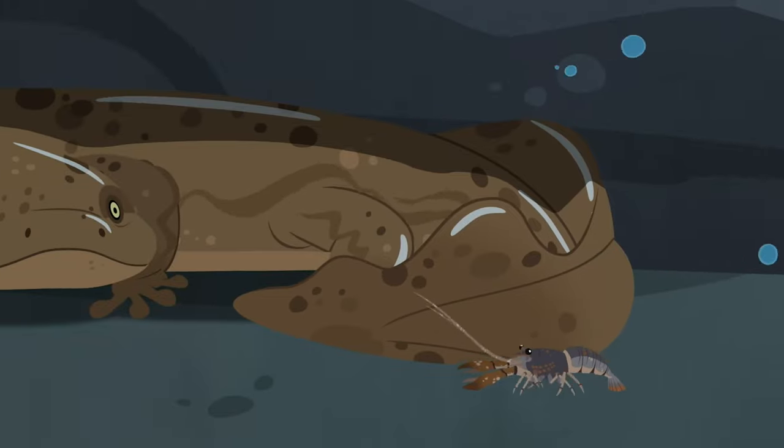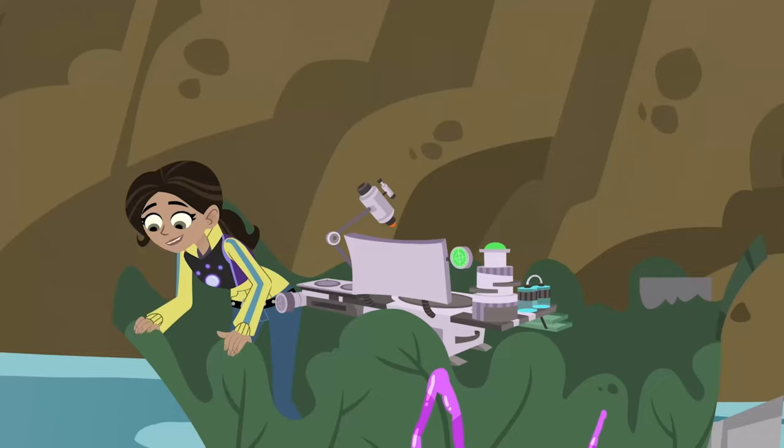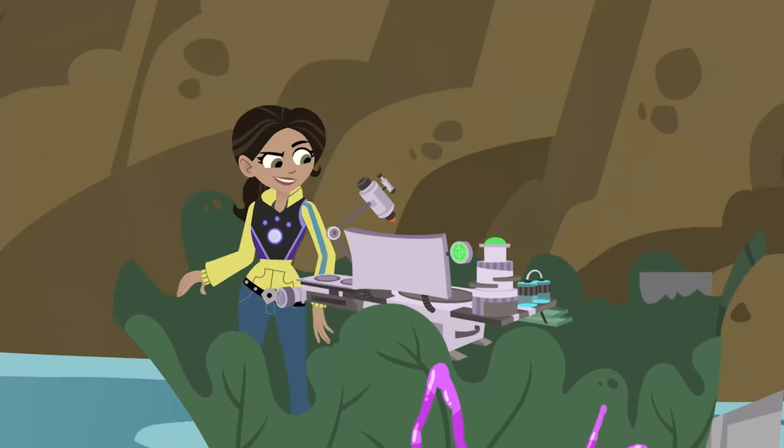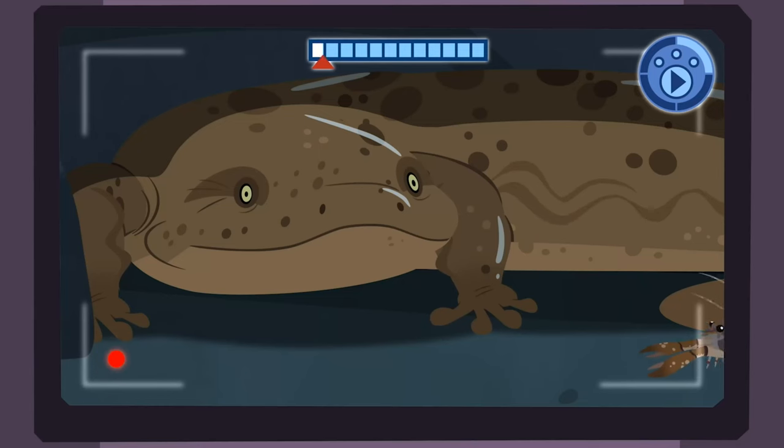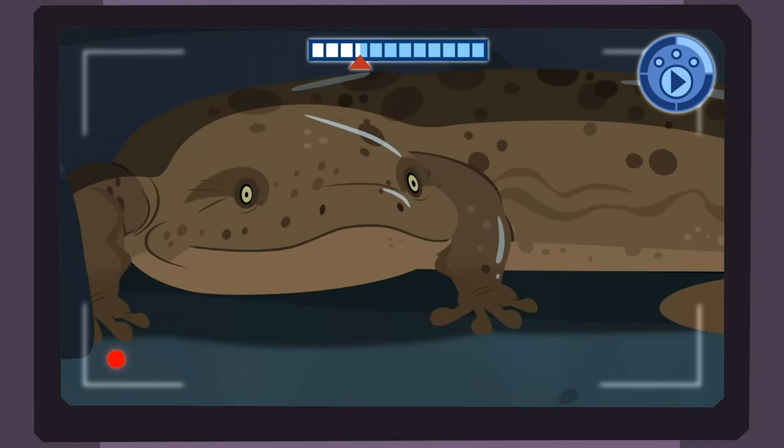A hellbender uses suction to catch crayfish. I've got to play that back in slow-mo. The hellbender opens its mouth quickly, and the water rushes in, bringing the crayfish into the hellbender's mouth. Suction!